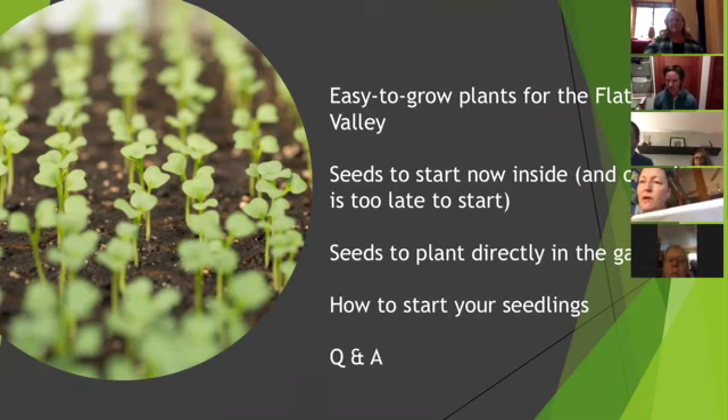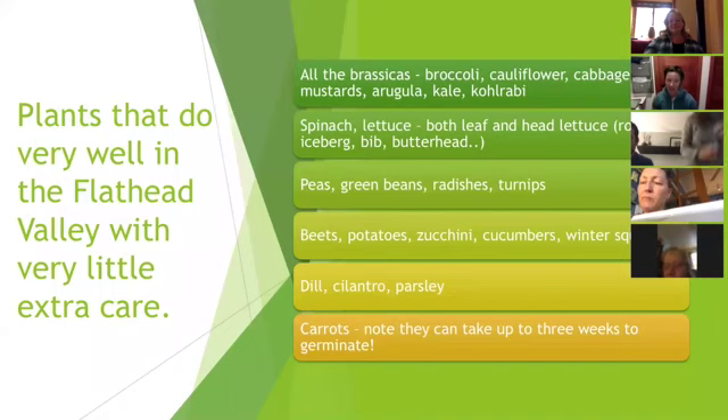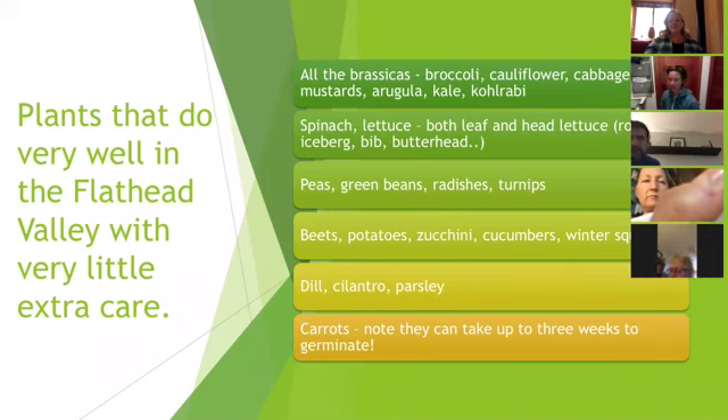We are pretty fortunate here in northwest Montana that we have lots of plants that grow very well with very little extra care. I've compiled a list — not in any particular order — of things that grow well here. We have a vegetable farm and we've been growing in the valley for about seven years. There are things I do not grow well — there are always challenges.